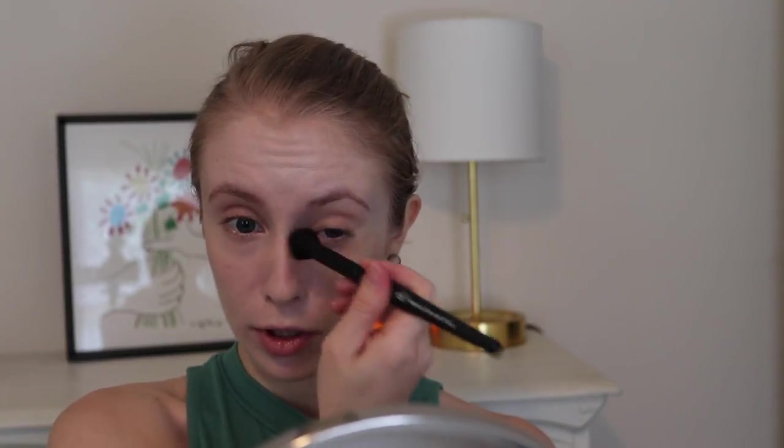The sponge is decent but it just feels very hard. Maybe you prefer a harder sponge — I don't know. Most people seem to like soft ones. I'll do the brush on the other side just so we can compare and contrast.